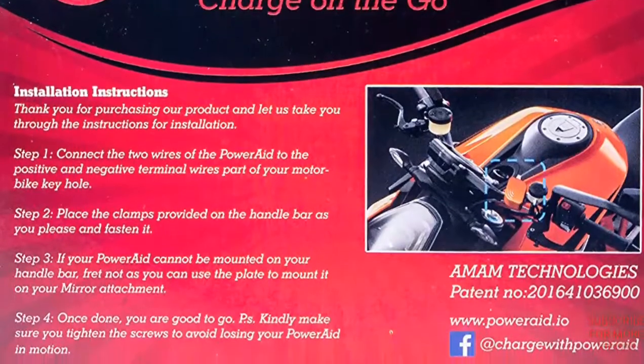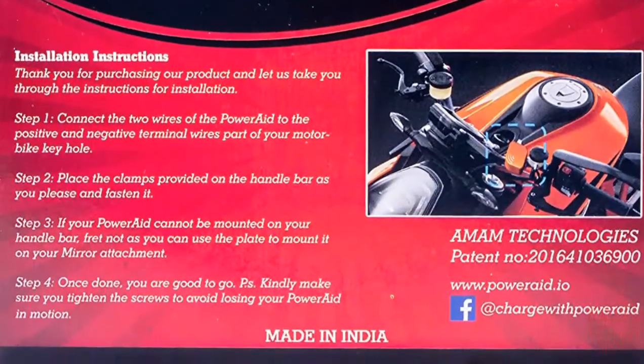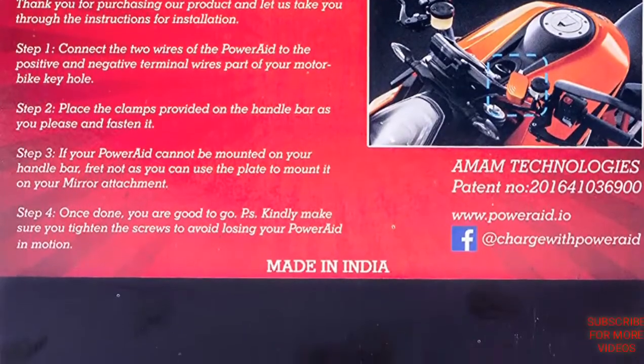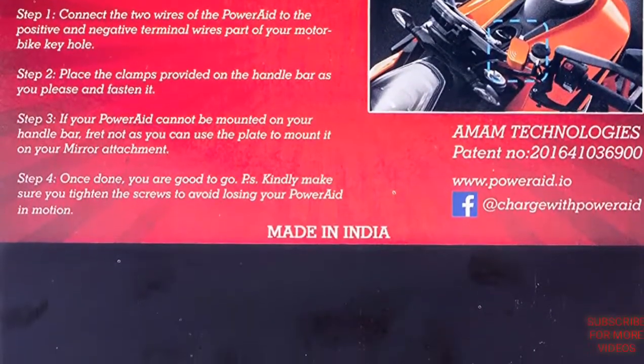All these features at such a low cost — that's great! Get Powerade onto your bike or scooty, and stay safe, stay connected.